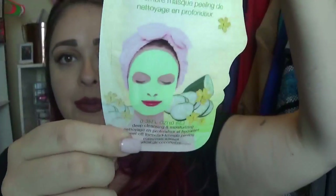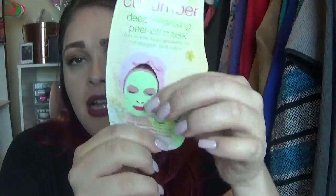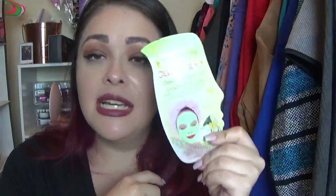I also got this right here. It is a Cucumber Deep Cleansing Peel Off Mask, and this was only $1.00. It's not a sheet — it's like a liquid that you just put all over your face and then you wait until it's completely dried and then you just peel it off slowly. I'm excited for this. I used to do these ones all the time when I was younger — not this specific brand, the Love and Beauty by Forever 21 — but I definitely used to do the Cucumber Mask all the time.